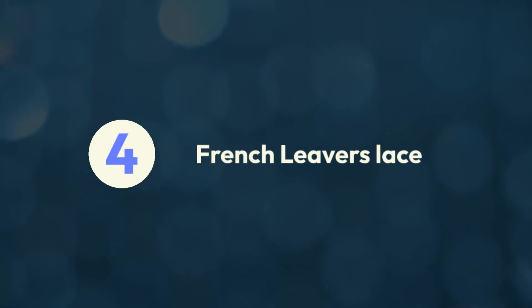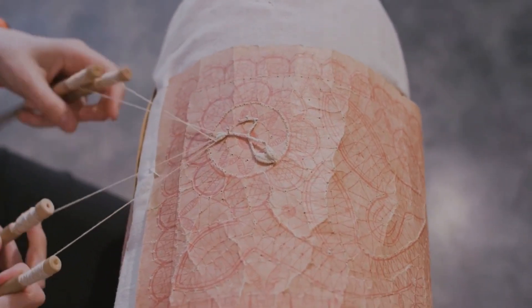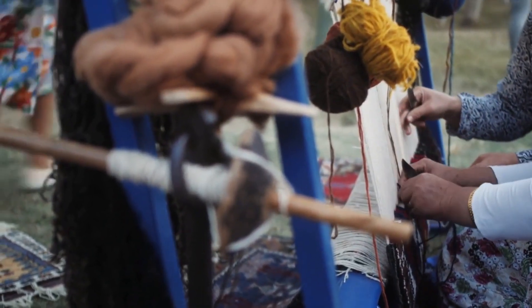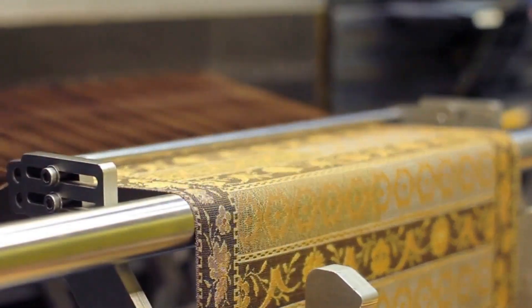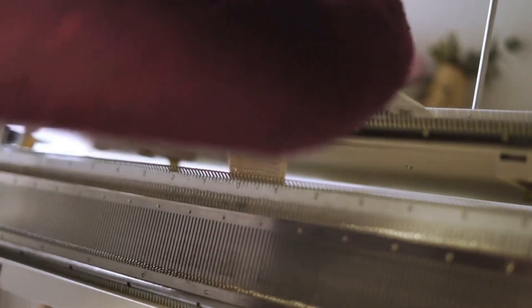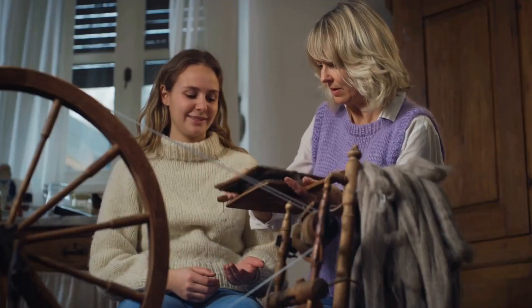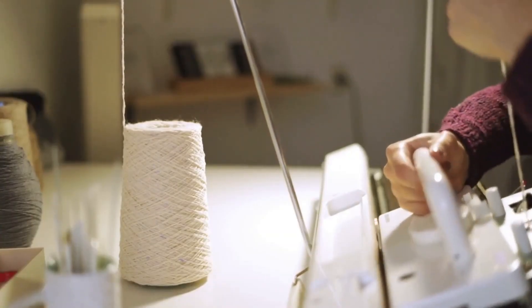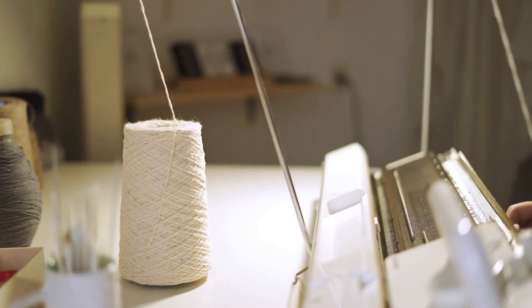French Lever's Lace is among the most expensive and elaborate lace varieties available. On a Lever's loom, more than 15,000 separate threads are stitched together. Producing a fresh design might take up to three months, and a square meter can cost more than $500. These designs are translated onto paper punch cards, which the loom uses to produce patterns. These looms are no longer manufactured and just a small number remain, so businesses must take care of the ones they already have.